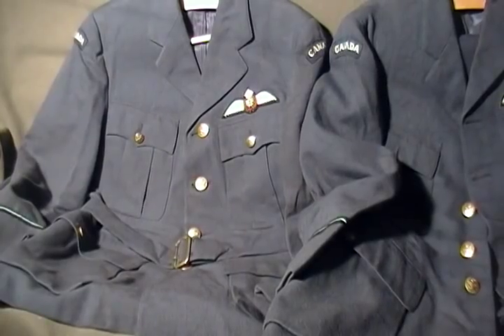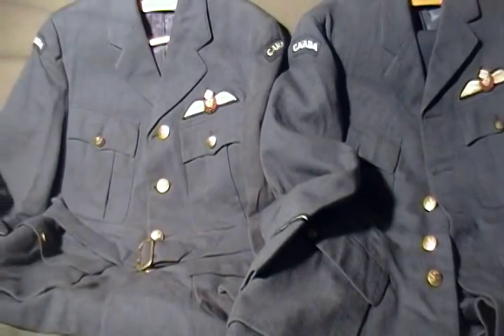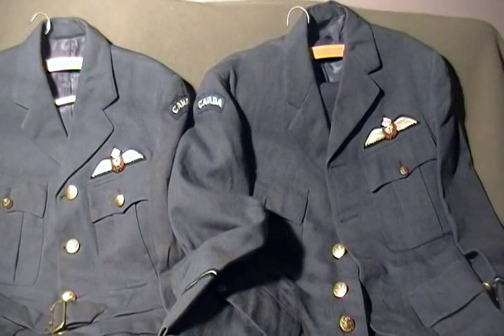Both of these uniforms are not dated on the inside, as they are private purchase or custom made, usually made by a local tailor either here in Canada or overseas.